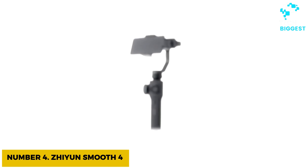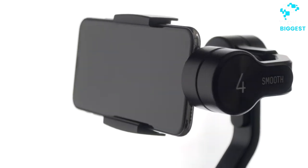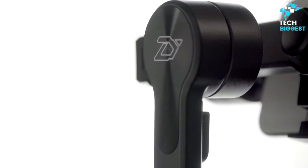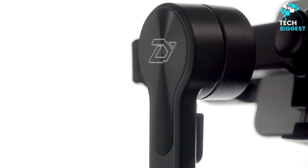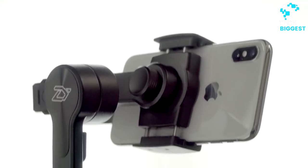Number 4: Zhiyun Smooth 4. It may take a little time to learn how to use the Zhiyun Smooth 4, around $99, but the end result will be well worth it. The handle has a large array of buttons that make it a cinch to zoom, switch between modes, and adjust the settings without having to touch your phone's screen.